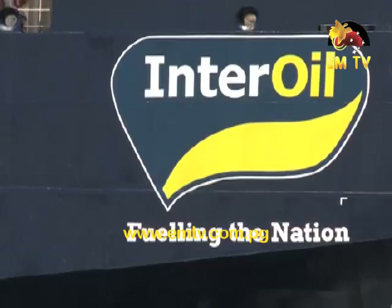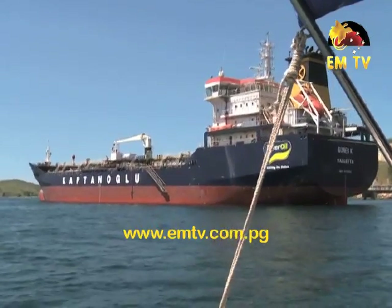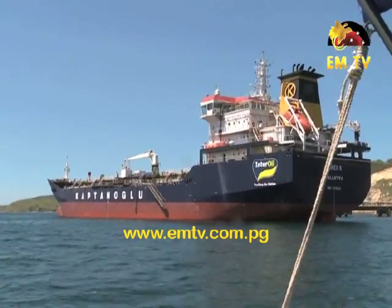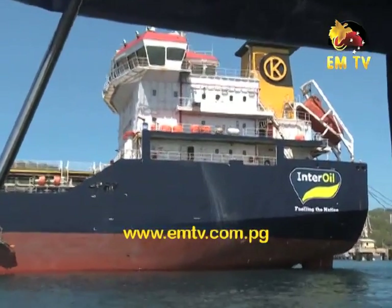It's the first time we've gotten our branding on vessels. Interoil started its operation in PNG in 1997 when it signed a project agreement with the government. In December last year, she made a journey to Singapore and was branded with the Interoil fuel products logo.